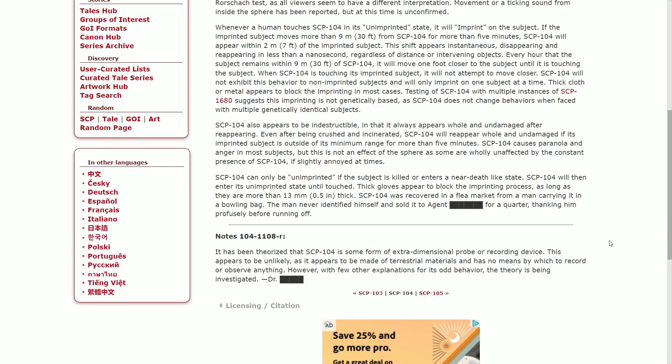Notes 104-1108-R: It has been theorized that SCP-104 is some form of an extra-dimensional probe or recording device. This appears unlikely, as it appears to be made of terrestrial materials and has no means by which to record or observe anything. However, given the few other explanations for its anomalous behavior, the theory is still being investigated. — Dr. [Redacted]